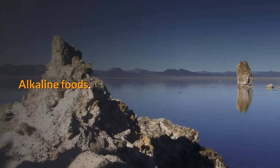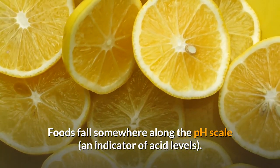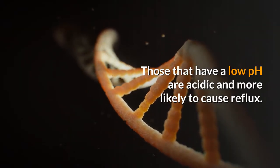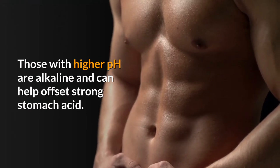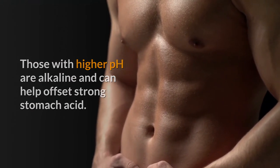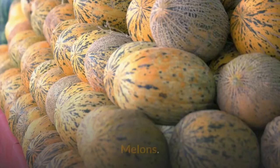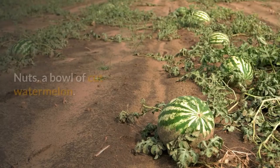Alkaline foods. Foods fall somewhere along the pH scale, an indicator of acid levels. Those that have a low pH are acidic and more likely to cause reflux. Those with higher pH are alkaline and can help offset strong stomach acid. Alkaline foods include: bananas, melons, cauliflower, fennel and nuts.